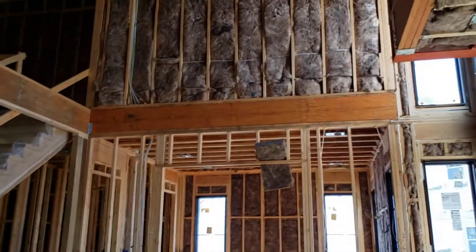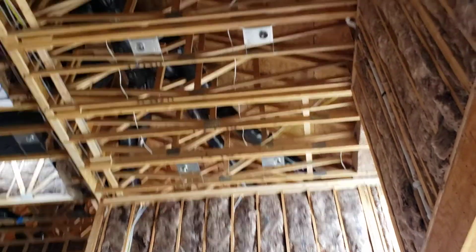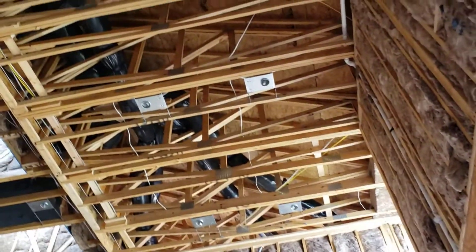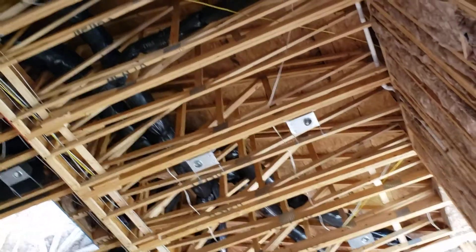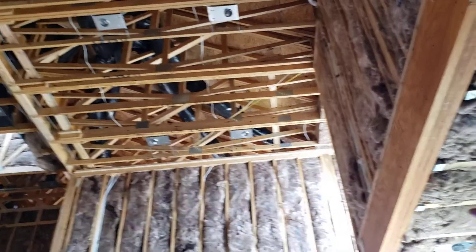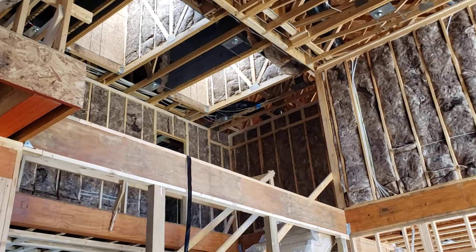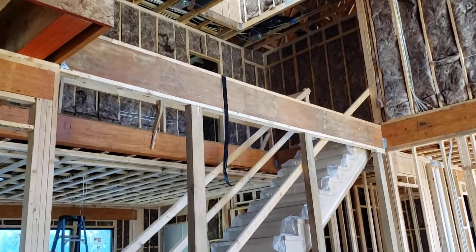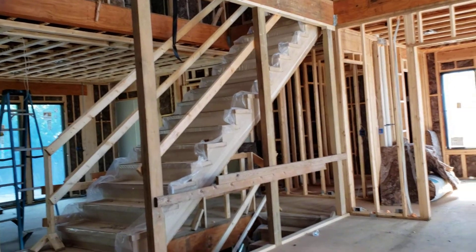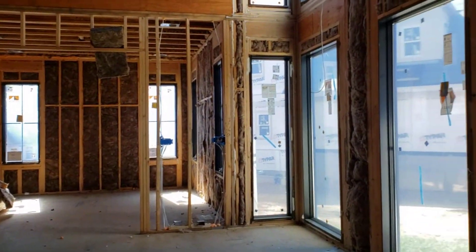We have already started from the top level down. I'm doing insulation all around the skylights, insulation all around the perimeter, and I'm also putting sound insulation between the bedroom and the bathroom and the rest of the spaces, so it would be a quiet room not transferring sound.